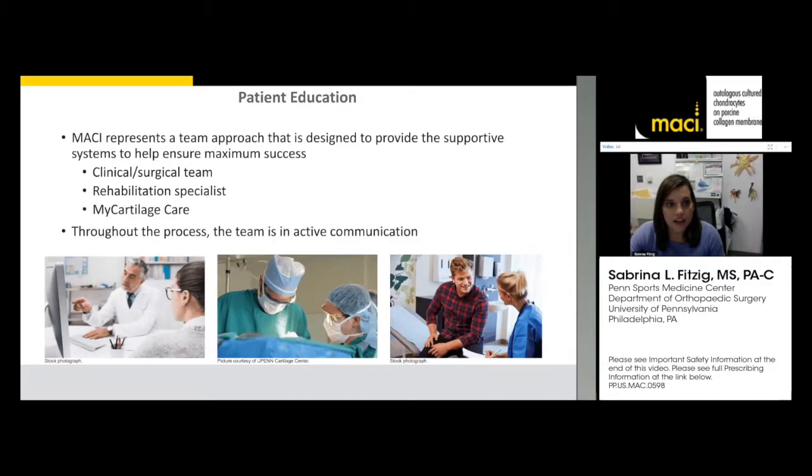MACI requires a team approach — not only me and other NPs and PAs and the surgeon, but rehab specialists and physical therapists who want to be just as involved in care. That's why I think it's important to give patients a copy of the rehab protocol to give to their therapist — they've probably already met their therapist after their first arthroscopy for the biopsy. Therapists love having a specific protocol so there's no gray area regarding recovery and what can be introduced at certain stages.